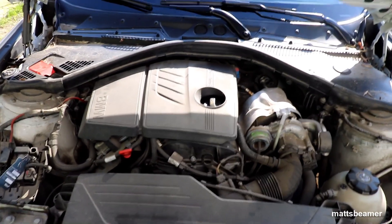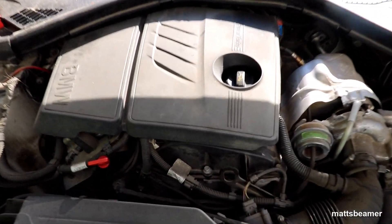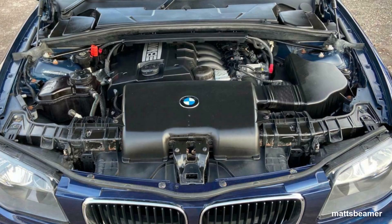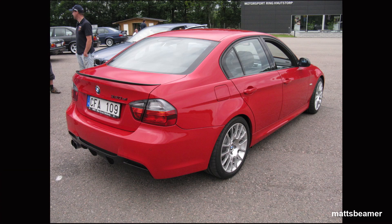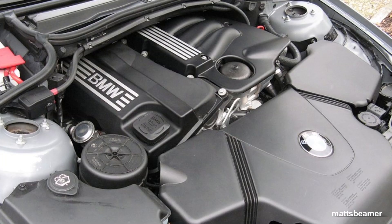It replaced so many BMW engines such as the N43B16, the N43B20, the N45B16, the N45B20S, the N46B18 and the N46B20.